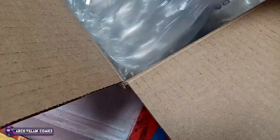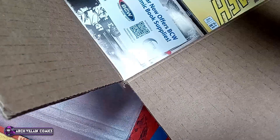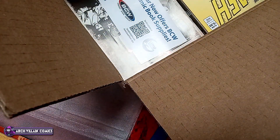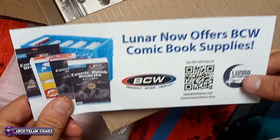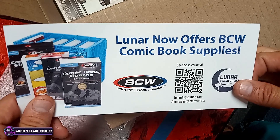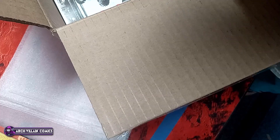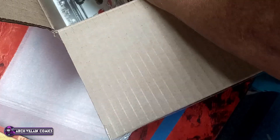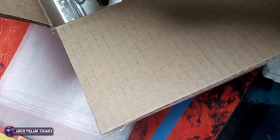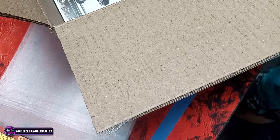We've got a bunch of bubble wrap, large pieces of bubble wrap. Save that for the next thing — it's a pretty small order. Lunar is now carrying BCW products, they want us to know. Now offers BCW comic supplies. I will say that I use BCW comic supplies and I get them from BCW, not Lunar. Very easy to get a BCW account and they're very good distributors.